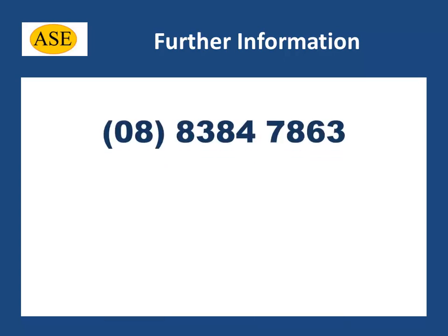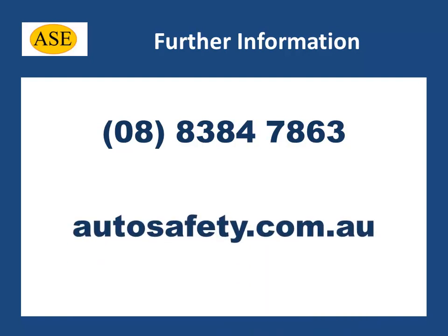ASE's energy absorbing pole tree buffers were recently featured on Channel 7's Today Tonight television program. A copy of this media coverage can be supplied upon request. For further information or to discuss the suitability of our buffers for your intended use, please contact ASE on 08 8384 7863 or visit our website at autosafety.com.au. Thanks for watching.